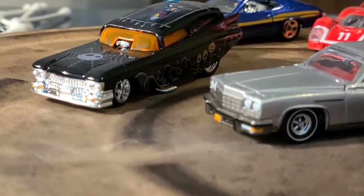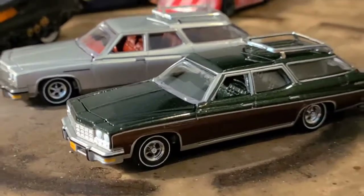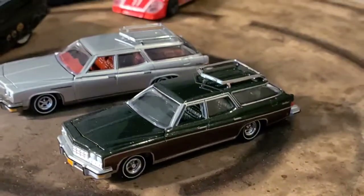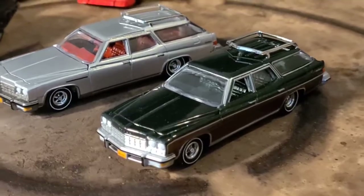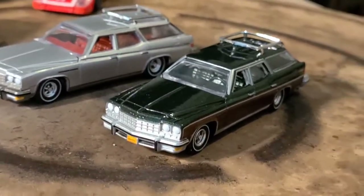We just did a review the other day on the '59 Cadillac, like you see there. I just love station wagons — I can't get enough of them, I just can't pass them up. They could produce this one in hot pink and I'd probably still buy it.